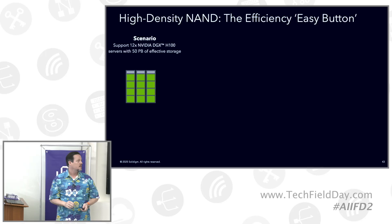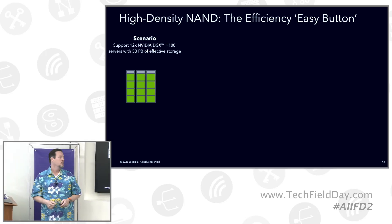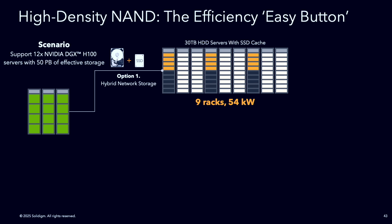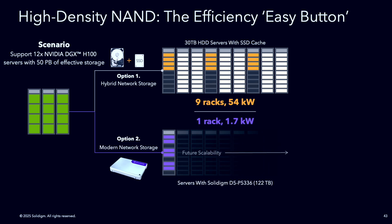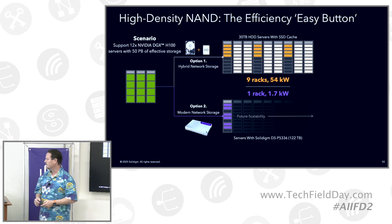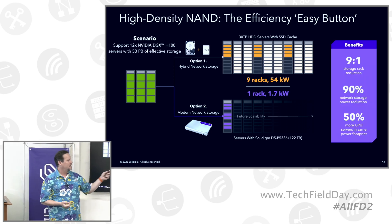One of the things about this is the concept of TCO. We spent a whole bunch of time talking about how to use GPU clusters. This is taking a look at 12 DGX platforms. If you're using traditional storage in what we call the hybrid approach — hard drives plus SSDs for cache — the modeling shows that you need nine racks and 54 kilowatts to satisfy the hard drive and SSD combination for 50 petabytes of effective storage. Now drop in the 122 terabyte drive and you get one rack, 1.7 kilowatts, same 50 petabytes. This is a nine to one reduction, 90% network reduction.